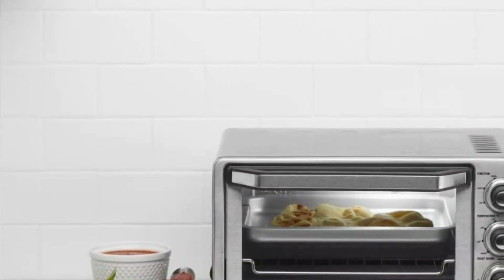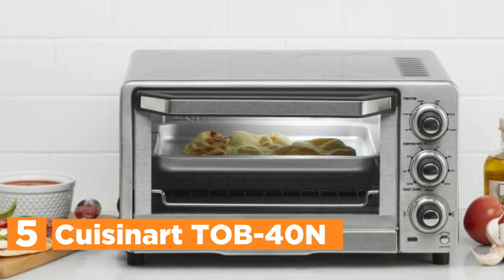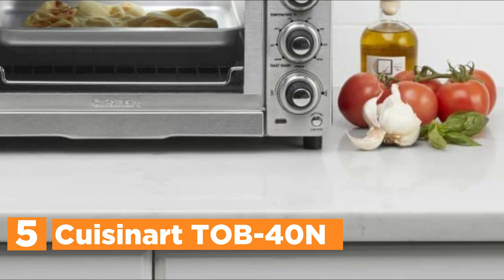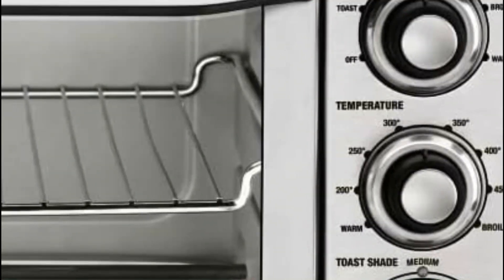Starting our list at number 5, the Cuisinart TOB40N. The toaster oven is big enough and sophisticated enough to offer a wide selection of menu options. Toast bagel pieces, bake a pizza that measures 11 inches, or broil two huge open-faced sandwiches.